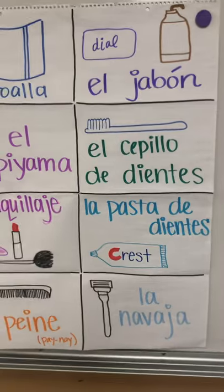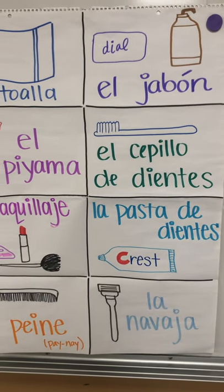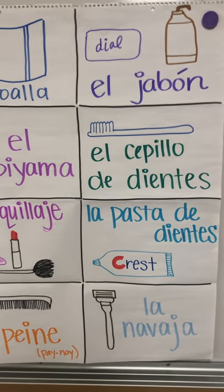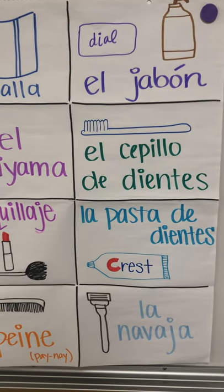Our next word is a brush of teeth, el cepillo de dientes. We know that 'de' means 'of,' like when we had 'libro de amor' — book of love. El cepillo de dientes. If you brush your hair, that's just a cepillo, so you have to be specific and say a brush of teeth.